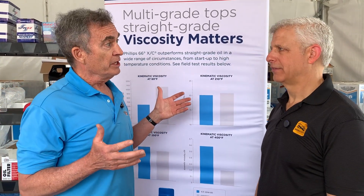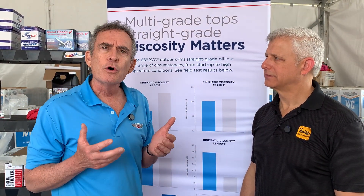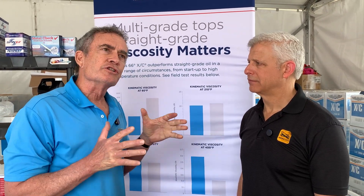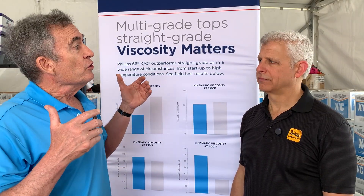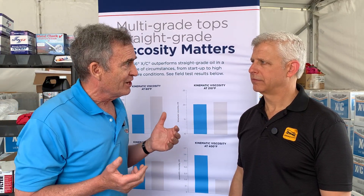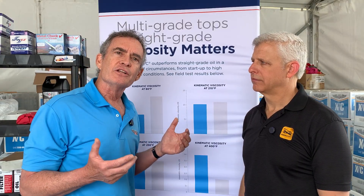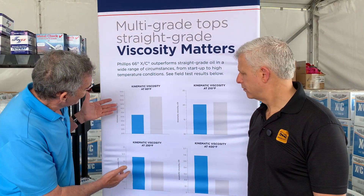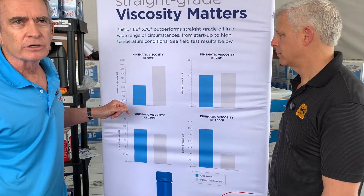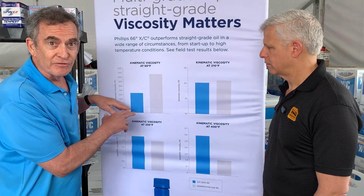The big advantage of using a multi-weight oil, regardless of the climate — whether you live in Minnesota versus South Florida — is the cold temperature flow properties. The primary way you control friction and wear in any engine is to keep your metal moving parts separated by a very thin film of oil. The more quickly you develop that full film separation, the more quickly you have wear protection. At 60 degrees Fahrenheit, the multi-weight oil is half as viscous as a straight weight commercial grade 100 oil.